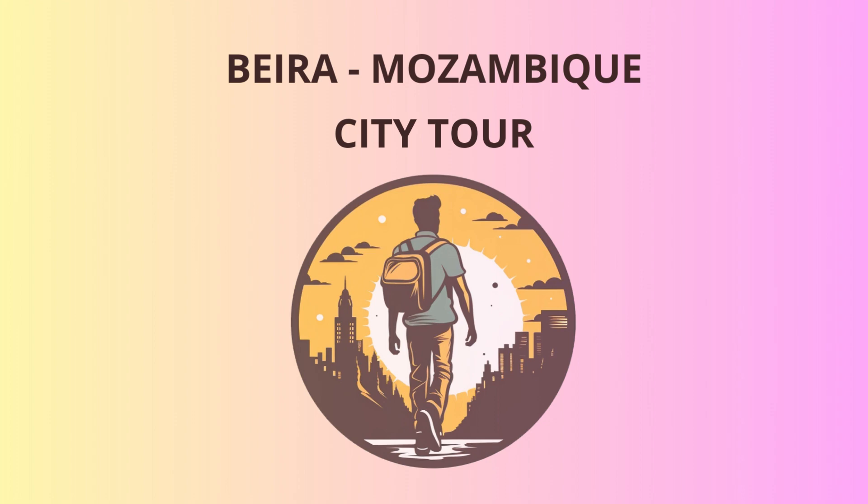Next, let's indulge in some beach vibes at Makuti Beach. The palm trees, sandy shore, and the Indian Ocean's gentle waves create the perfect backdrop for relaxation. Just remember, the sea here is lovely, but it's best to swim closer to the shore due to the currents. Safety first, you know.